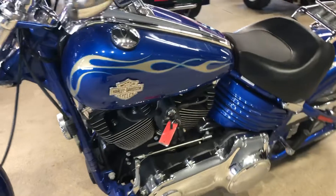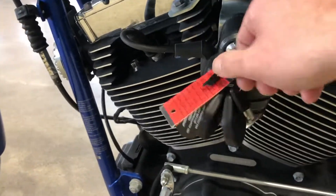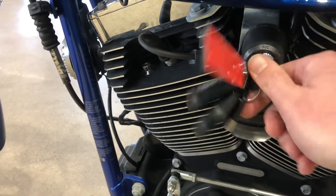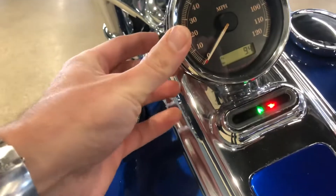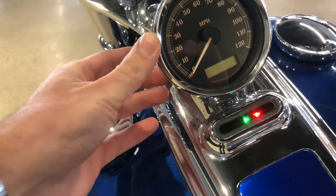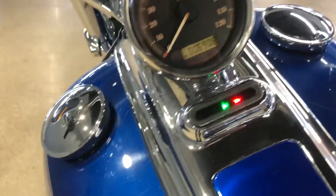The bike came in with two keys and two key fobs, so it does have the factory security system on here. And it has six thousand nine hundred and eight miles on it.